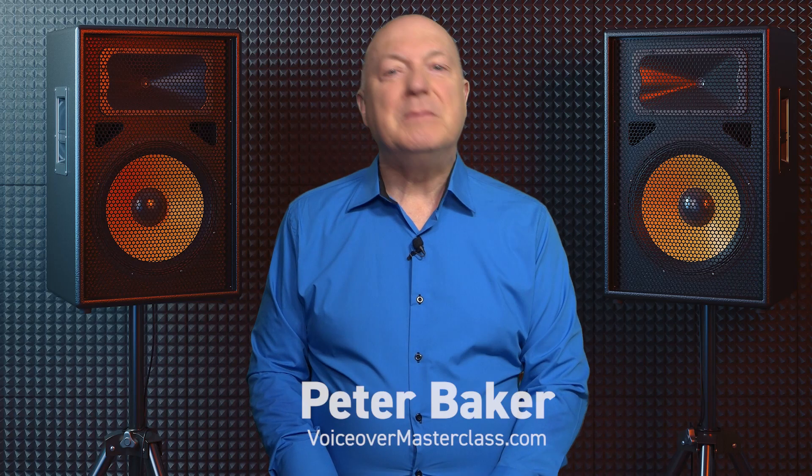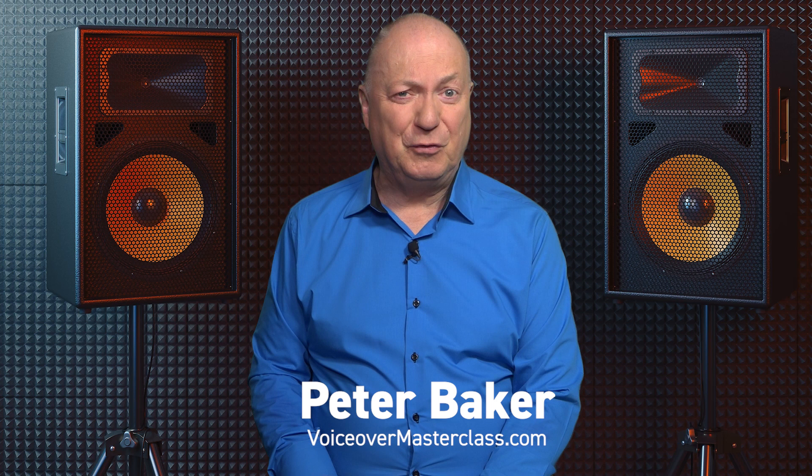Here are some voiceover website and SEO tips. My name is Peter Baker from voiceovermasterclass.com. We all know how important a good shop window is when we're out on the high street, and a voiceover website should be just as attractive and interesting as well.